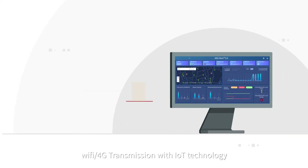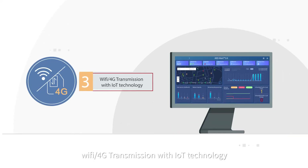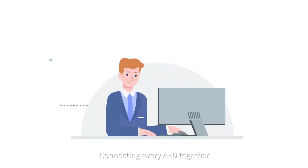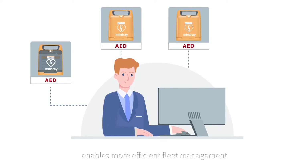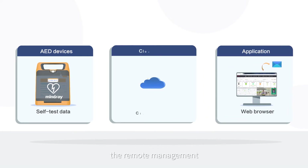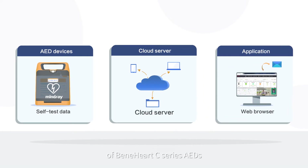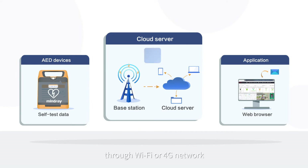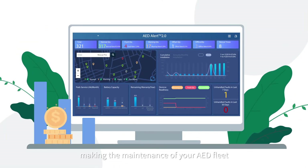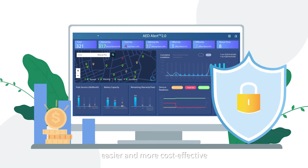Wi-Fi or 4G transmission with IoT technology. Connecting every AED together, our AED Alert 2.0 enables more efficient fleet management. The IoT technology significantly enhances the remote management of BeneHeart C-Series AEDs through Wi-Fi or 4G network, making the maintenance of your AED fleet easier and more cost-effective.